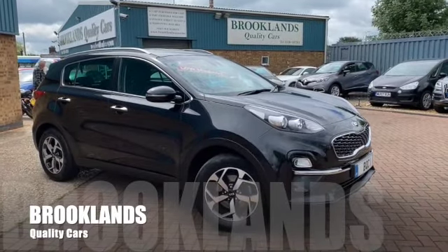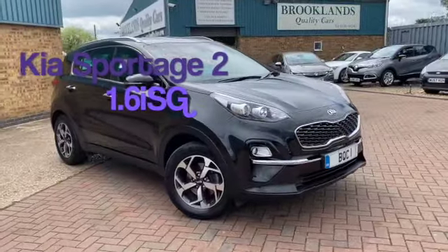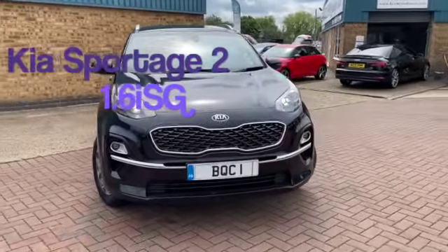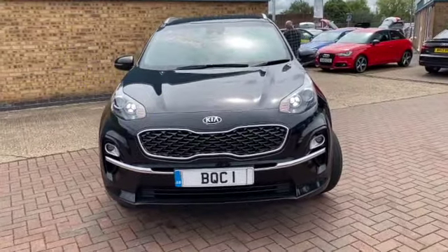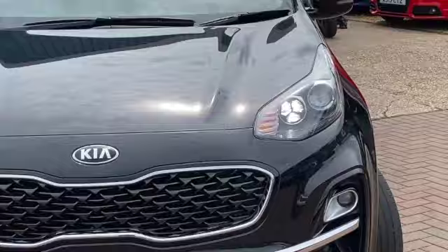Hi, welcome to Brooklyn's Quality Cars. I hope everybody's staying safe. Today we've got a Kia Sportage 2. This is the 1.6 ISG — a 2018 on a 68 plate with 26,000 miles, advertised today at 17,495.